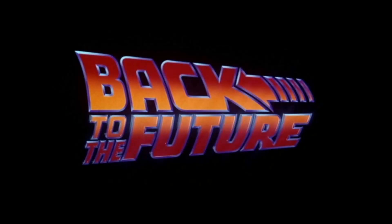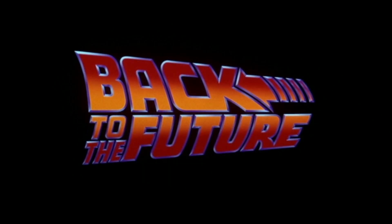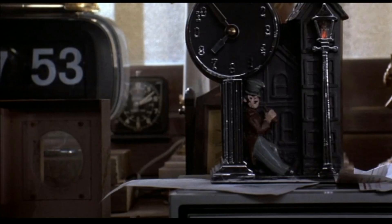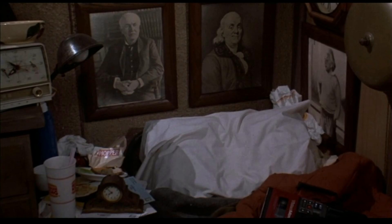Classic movie fans, Rick Nige here. Thank you so much for joining me today. We're going to be talking about Back to the Future. This is arguably one of the best movies of all time — in my opinion, my favorite movie of all time, my favorite trilogy of all time, all three movies. We're going to be talking about hidden gems, hidden pieces of information, Easter eggs that you may not have known about Back to the Future.